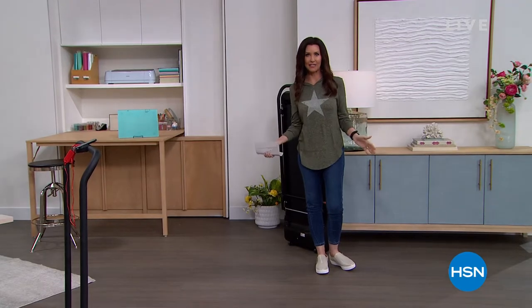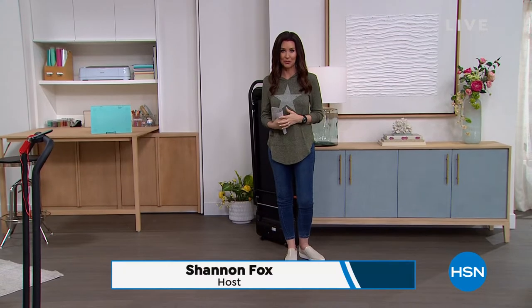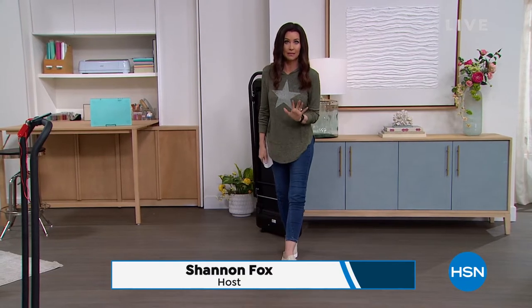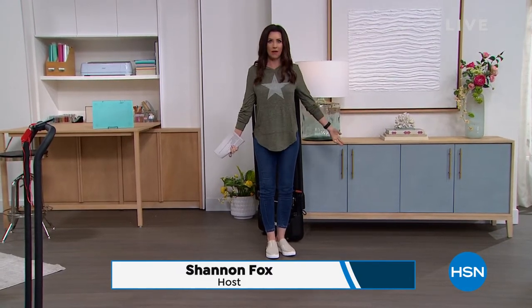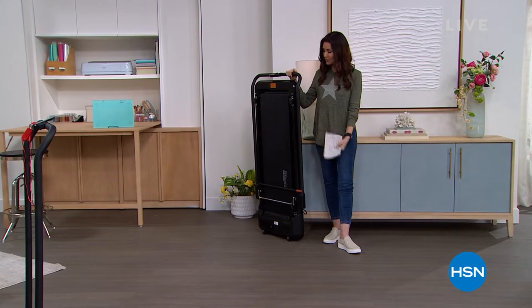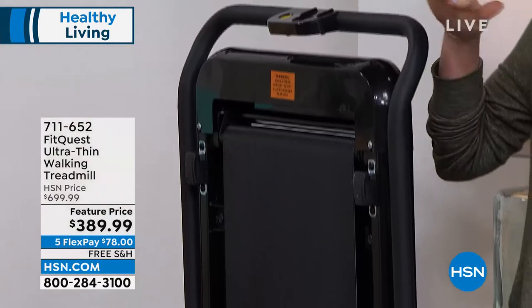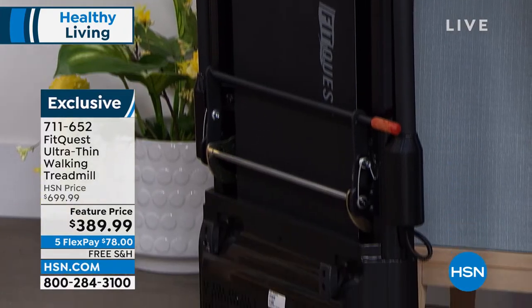Happy National Fitness Day! If you need to get moving but keep coming up with excuse after excuse, we're going to take all those excuses away. I am your host Shannon Fox, and I'm right there with you — I need to move a little bit more. This treadmill is going to be your complete walking solution. It will fold up pretty much flat — about five inches — and you can walk on this anywhere in your home, then fold it flat and put it in a closet or under the bed.